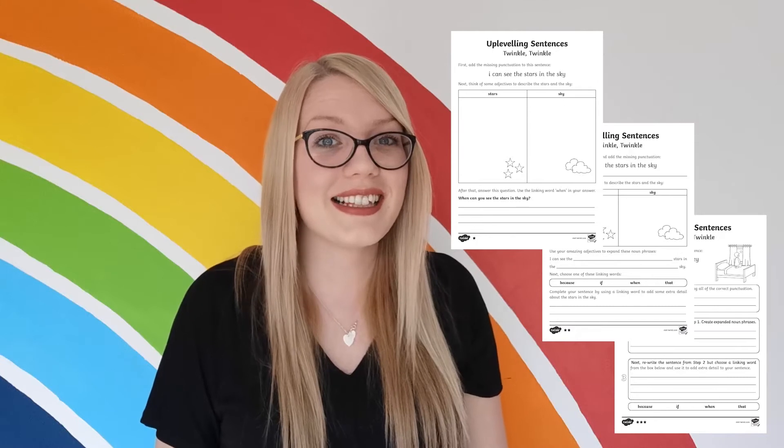Hi, I'm Catherine from Twinkl and we are going to be having a look at these up-leveling sentences activity sheets. Up-leveling sentences is all about making your sentences better. It starts with a simple sentence and involves making sure that the punctuation is correct, that there are interesting words in there and extra information. By up-leveling sentences, children can make a massive improvement to their writing. These sheets are great for teaching children how to up-level their sentences to make them better.